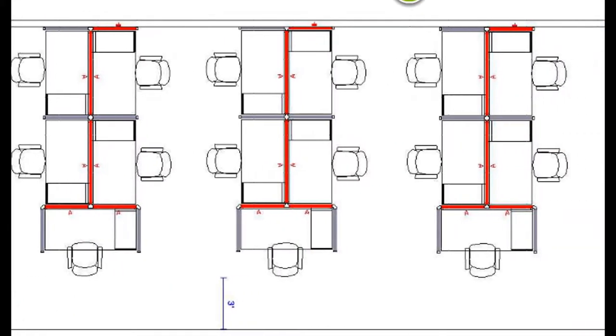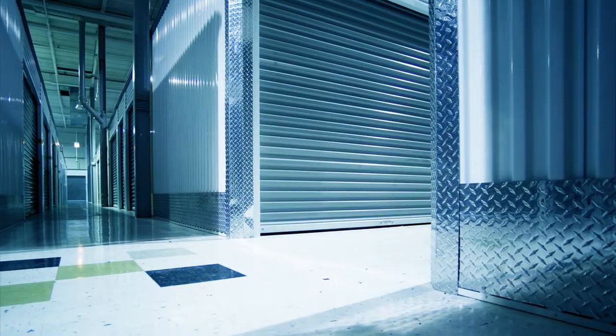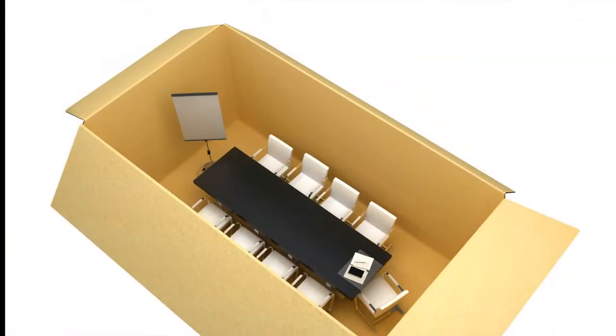Our services include free space planning and design, rental furniture options, storage, structured cabling design and installation, and teardown and reconfiguration of existing furniture.